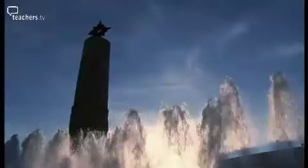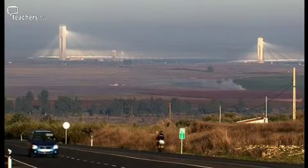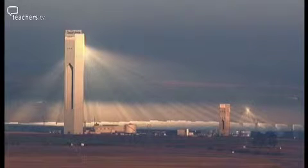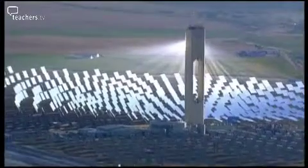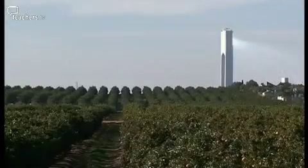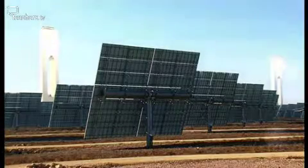Near Seville, in Spain, a groundbreaking project using the sun to generate electricity has become a model for the planet. It's the first commercial operation of solar tower technology in the world. Surrounded by farmland and orange groves, over a thousand freestanding units called heliostats have been planted.